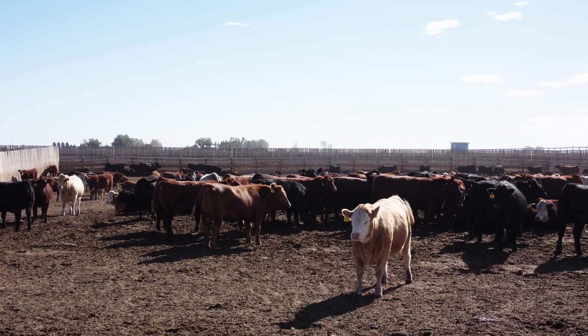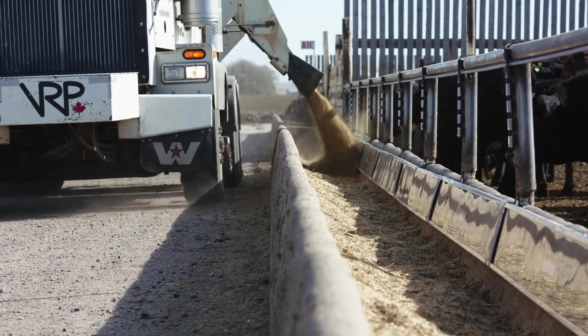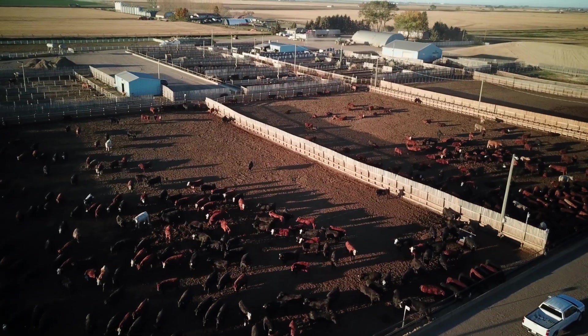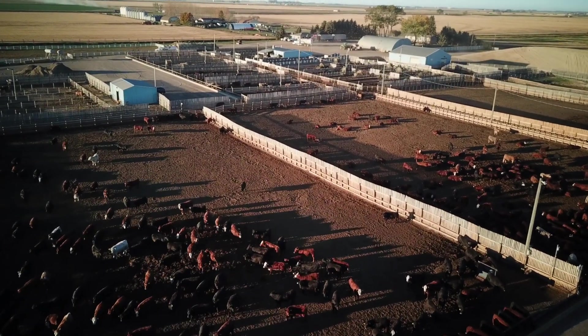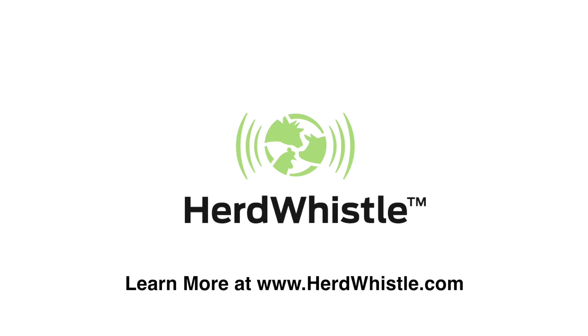HerdWhistle helps feedlot operators improve the overall health and performance of each animal, giving producers and their staff the ability to make decisions that contribute to the overall profitability of the feedlot in an easy and affordable way. HerdWhistle, for a healthier herd.